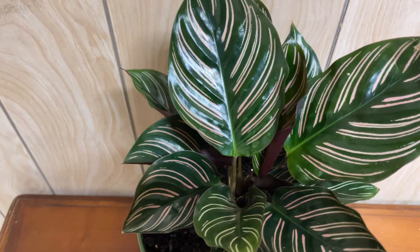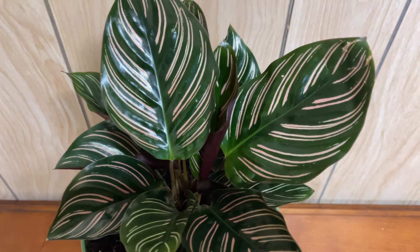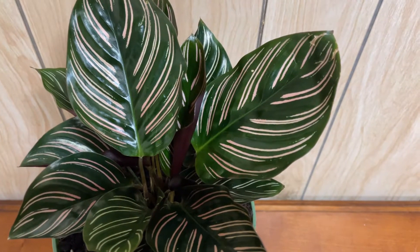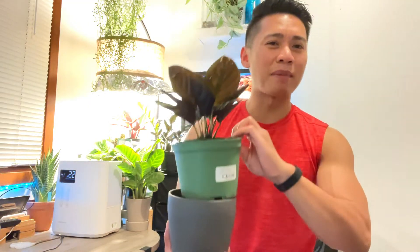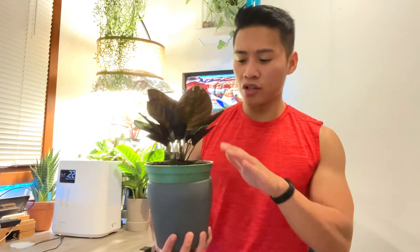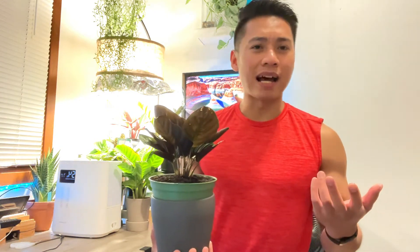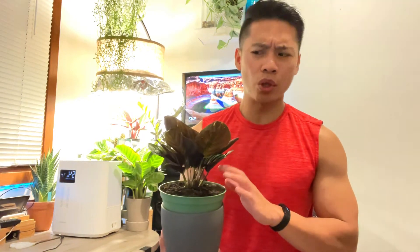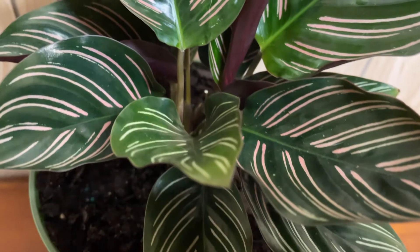The first plant I want to share is the Calathea ornata, or the pinstripe Calathea. I have this in a cachepot and I put a cloth underneath it to kind of make a self-watering container so that the soil stays moist at all times. From care tips I found online, they like to be kept moist but not soggy, and it's been doing pretty well — I've had this plant for at least two or three weeks and there's really no browning of the edges.